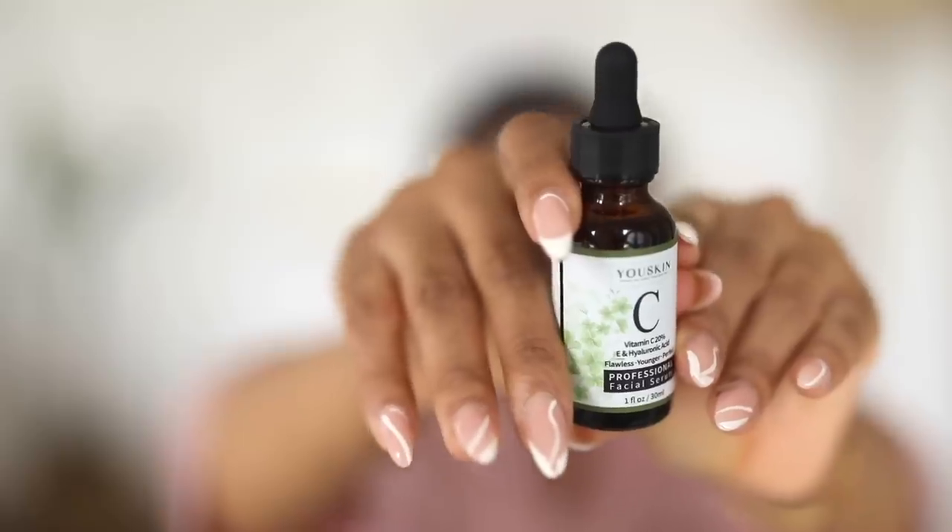The serum I've started using is the You Skin C Serum by a Nigerian brand. It has 20% Vitamin C, Vitamin E, and Hyaluronic Acid. It comes in a bottle with a dropper, and I take about two to three drops, dot it all over my face, and focus on areas where I tend to get smile lines or obvious lines. I take my time working this into my skin — my skin absolutely loves it.